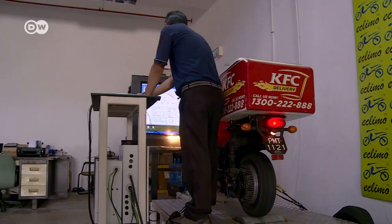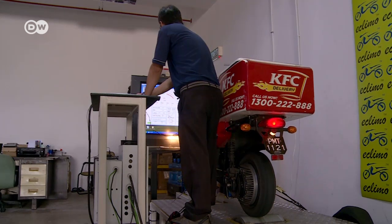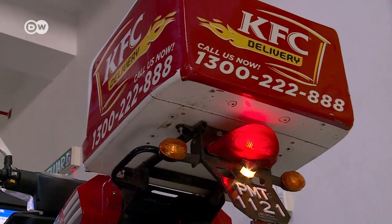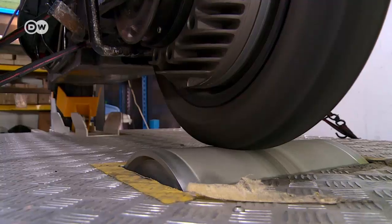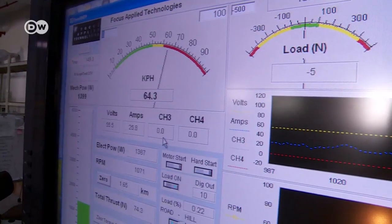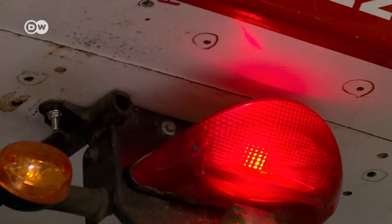Our business model right now is to go for fleet customers who heavily use two-wheelers. Right now, the biggest is Kentucky Fried Chicken — KFC — who are using them for home deliveries. There is also a police team patrolling using the bikes, and a local council enforcement team going around patrolling the roads. We have not yet entered the consumer market; so far it's only for fleet customers.